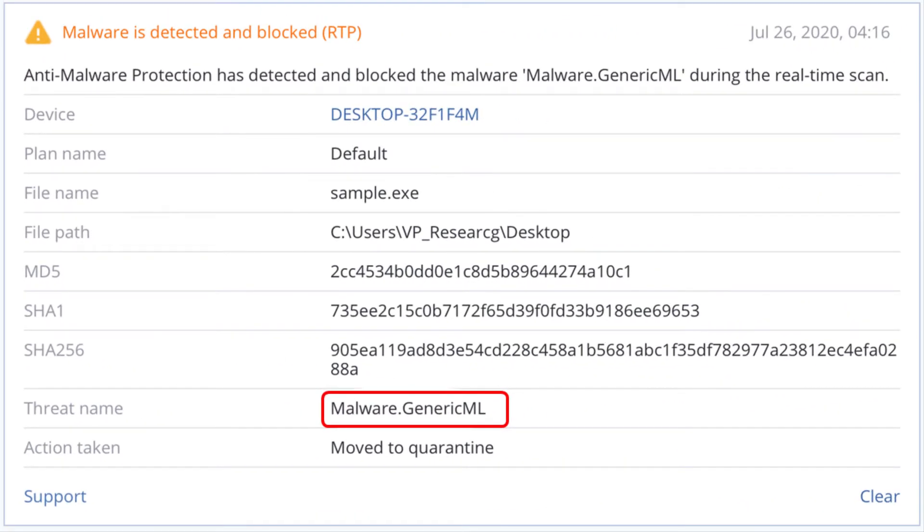This is a screenshot of a real-time detection alert related to the WastedLocker ransomware, which is generated by the AI-based pre-execution analyzer, as you can see by the threat name malware.genericml.